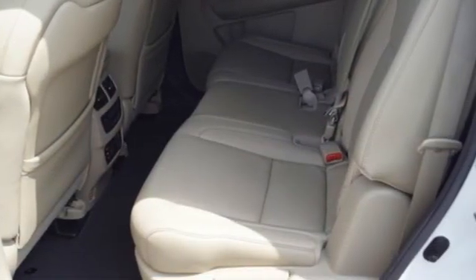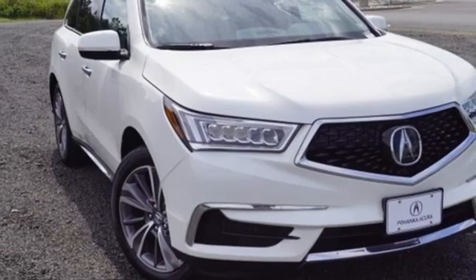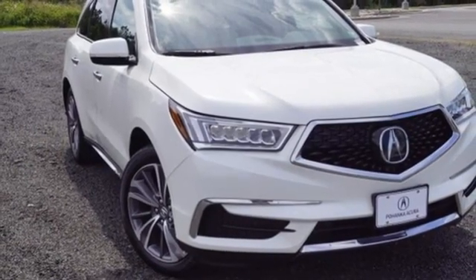Acura has a legacy of innovation, a legacy that continues here. There's even more to see in person — take it for a test drive today.